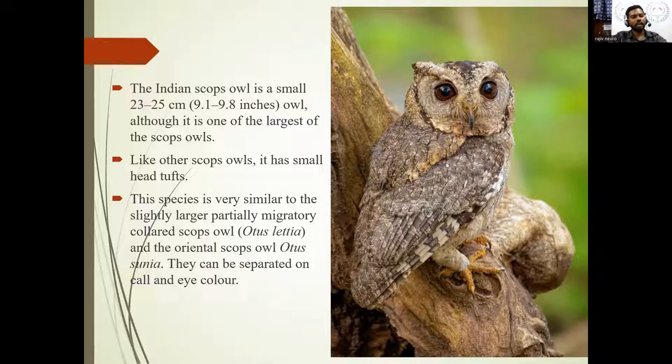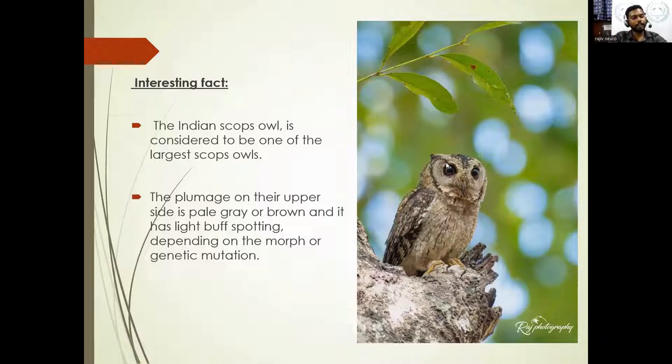This is actually the species which is almost similar to the collared scops owl, which is migratory but we don't get to see it in South India. A pallid scops owl was once spotted in Kerala long ago, but there is no record in the past four years. The interesting fact about this owl is that scientists say the Indian Scops Owl has three different plumages, but this is not yet confirmed by researchers — you get to see a brownish, rufous, and grayish variety.